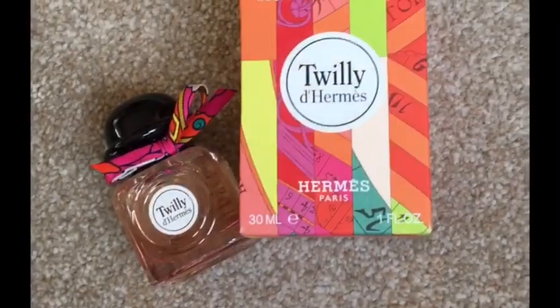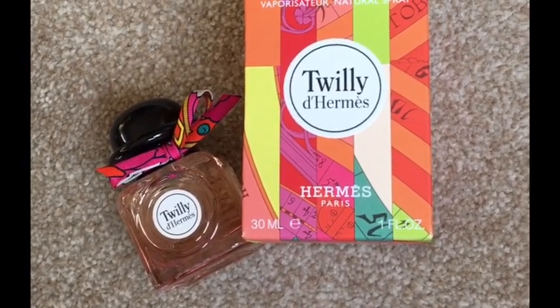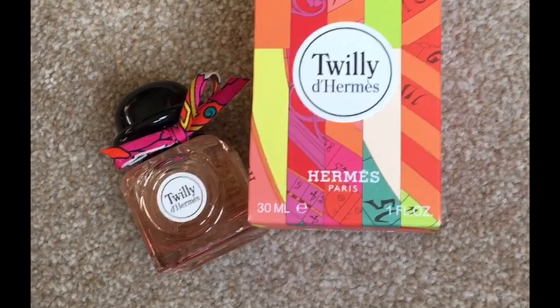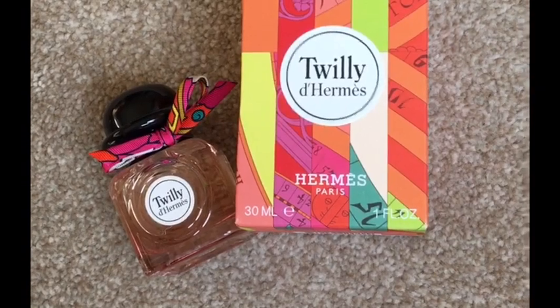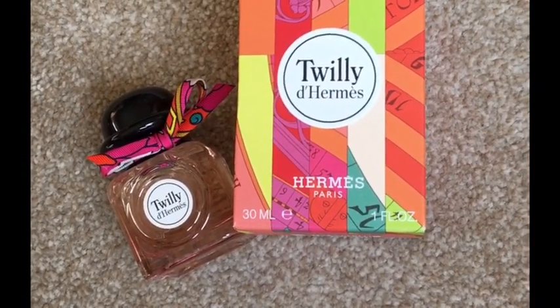It's not really feminine and it's not really masculine either, so I think it's a unisex. This is my first bottle of Hermes. It smells very pleasant to the nose. It's a nice fragrance — I recommend it not only for women. To be honest, the opening reminds me of a ginger candy. The longevity lasts 6 to 7 hours, and it also reminds me of a high-end luxury soap.